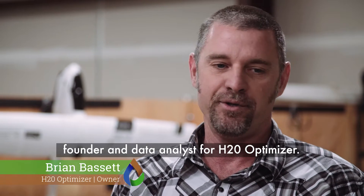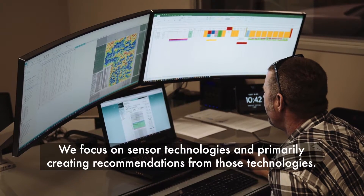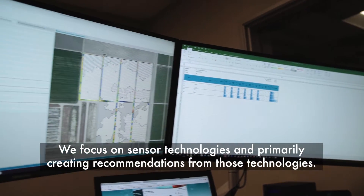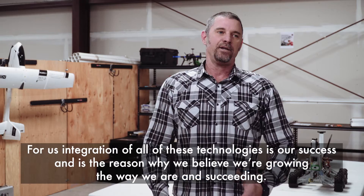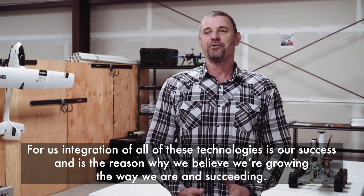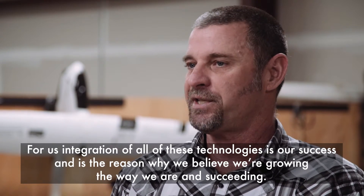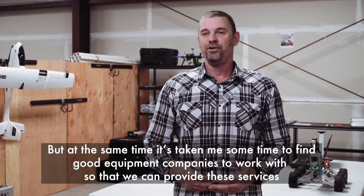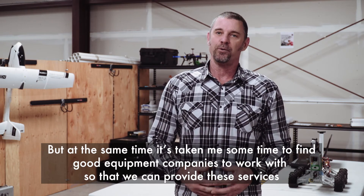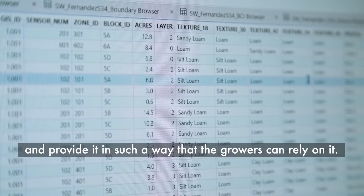My name is Brian Bassett. I am the owner, founder, and data analyst for H2O Optimizer. We focus on sensor technologies and primarily creating recommendations from those technologies. Integration of all of these technologies is our success and the reason why we believe we're growing the way we are. But it's taken me some time to find good equipment companies to work with so that we can provide these services in such a way that growers can rely on it.